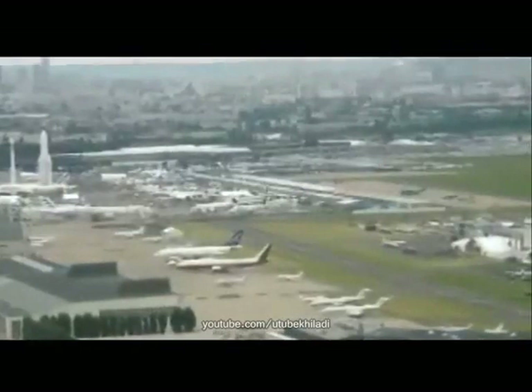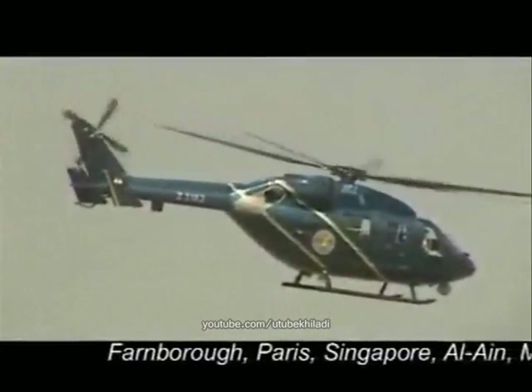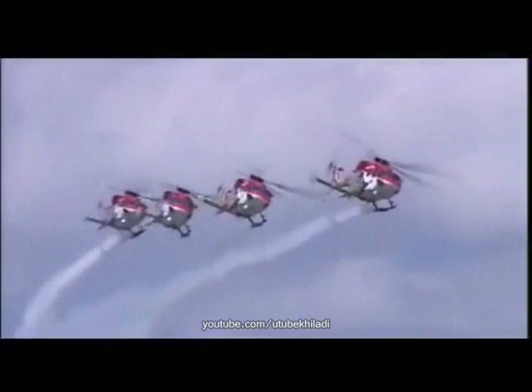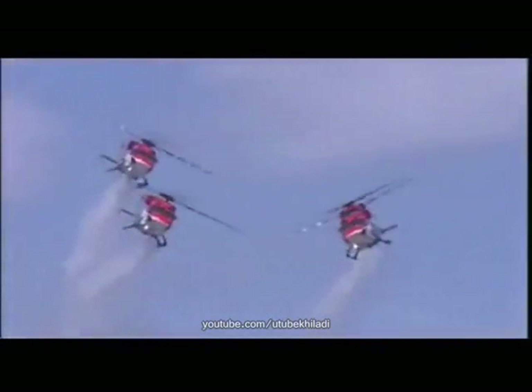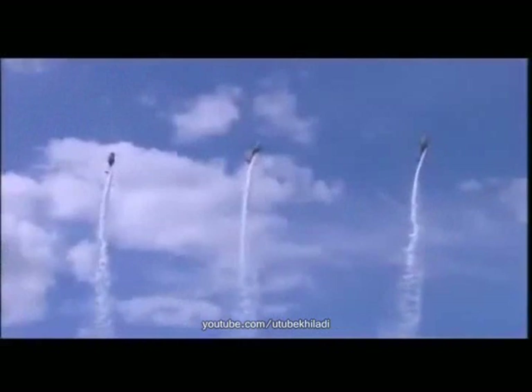Dhruv has flown in foreign skies at several air shows — at Farnborough, Paris, Singapore, Alain, Malaysia, Turkey, Berlin, and many more. The Indian Air Force aerobatics display team, Sarang, has demonstrated Dhruv's capabilities to an enthralled audience at air shows worldwide.